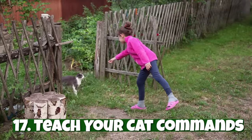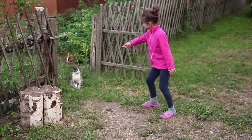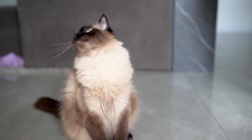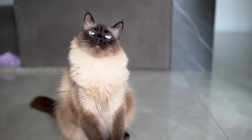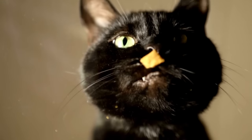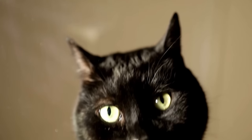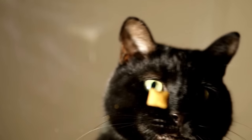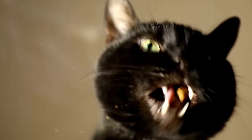Number seventeen: teach your cat commands. Contrary to popular belief, cats can be trained to do tricks — yes, really. With time, patience, and positive reinforcement, cats can learn commands like sit, stay, come, and so on. You can train a cat with a clicker and bite-sized treats. The moment your cat performs the desired action, immediately click, then reward them with the treat. Eventually, your cat will put two and two together. The ASPCA recommends up to two training sessions a day for five minutes or less, during which the behavior should be repeated up to twenty times.